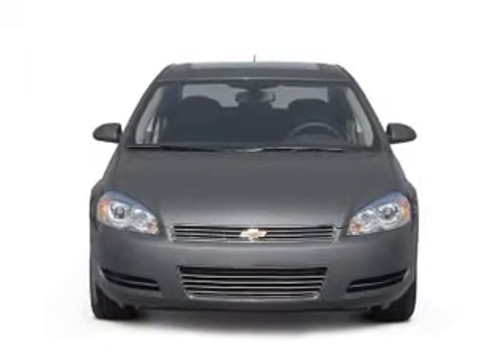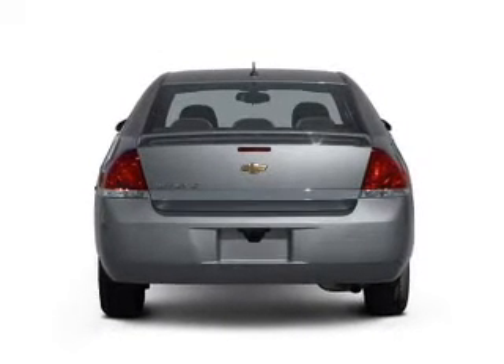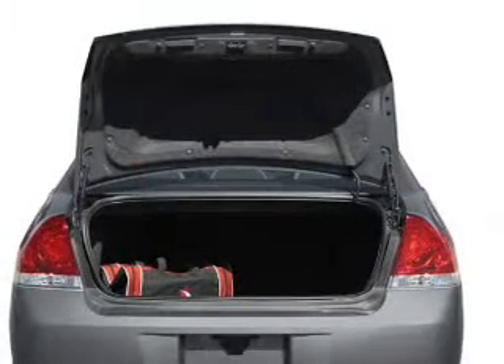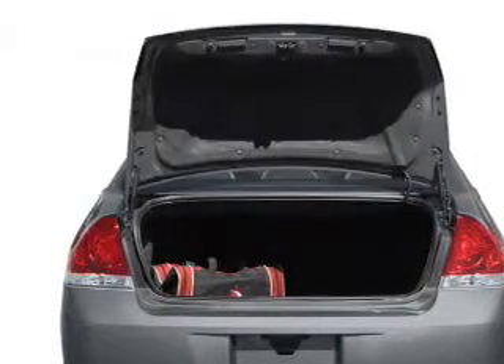With a solid 6-cylinder engine connected to a smooth shifting automatic transmission, premium wheels give a more luxurious look. Tailor the temperature to your preference and your passengers. Plus enjoy these notable features that are included in this vehicle: air conditioning,